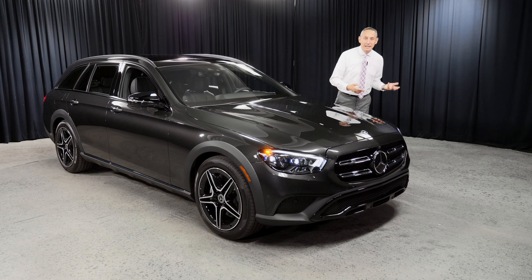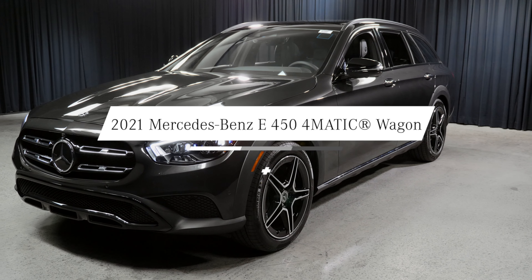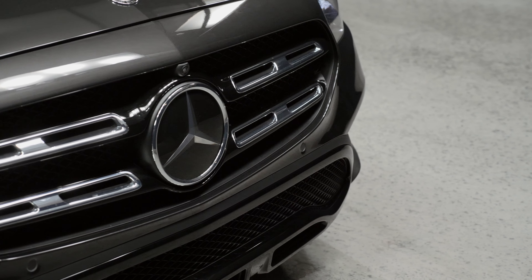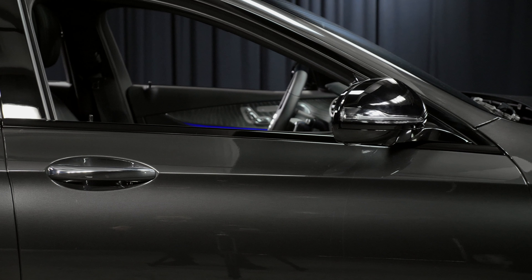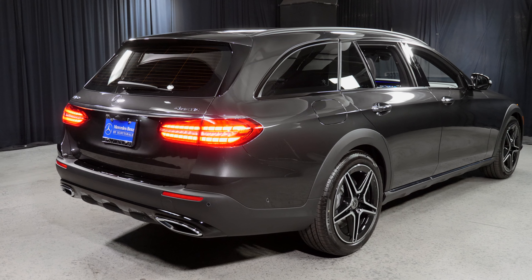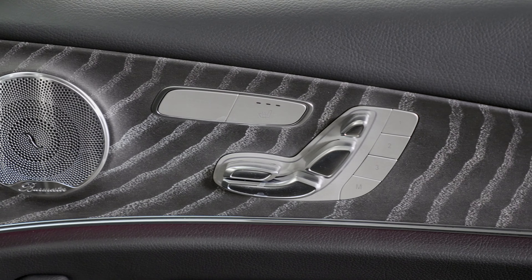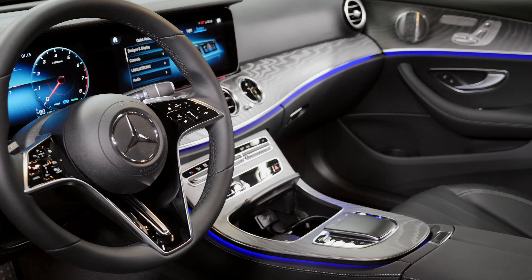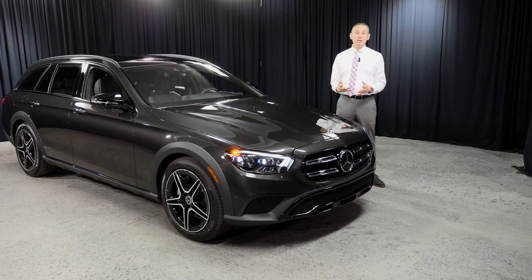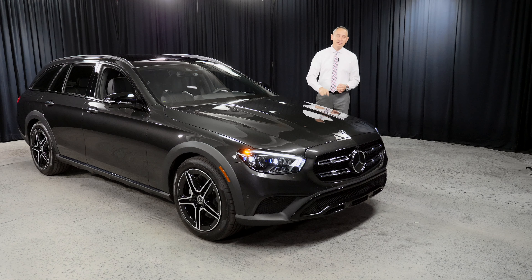Hi, my name is Bojan Savik from Mercedes-Benz of Scottsdale. Today I chose this 2021 E450 E-Wagon to talk to you about the vehicle, to introduce you, to let you know what's new, what's different. Why did Mercedes-Benz get the award for vehicle of the year? Yes, 2021 Car of the Year: Mercedes-Benz E-Class.